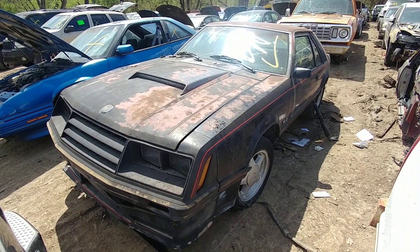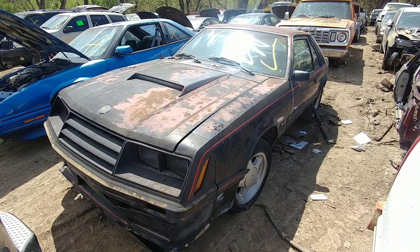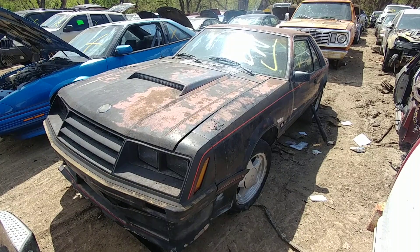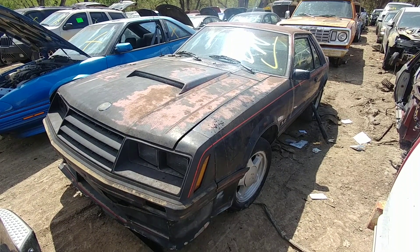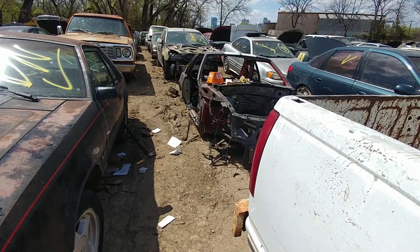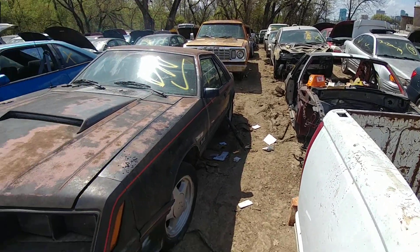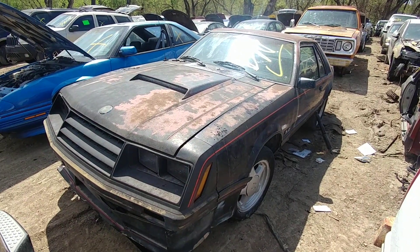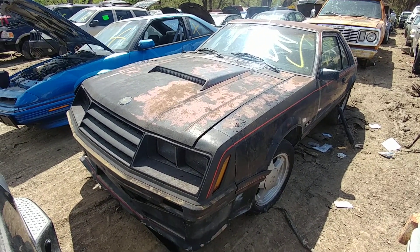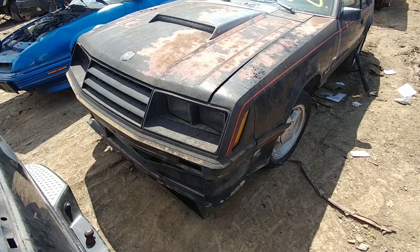Well, look what made it into the yard this week — it's like someone scrapped a 1982 Ford Mustang GT, along with one of its brothers. Let's check it out. For all the Ford lovers out there.